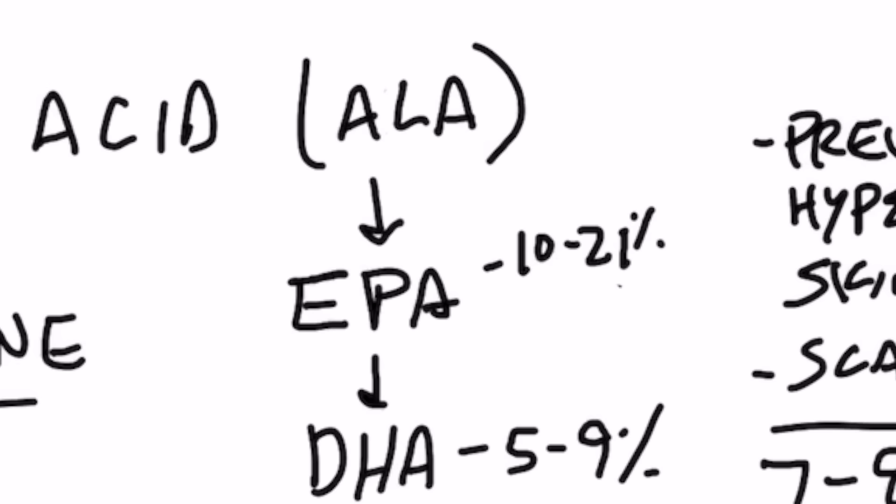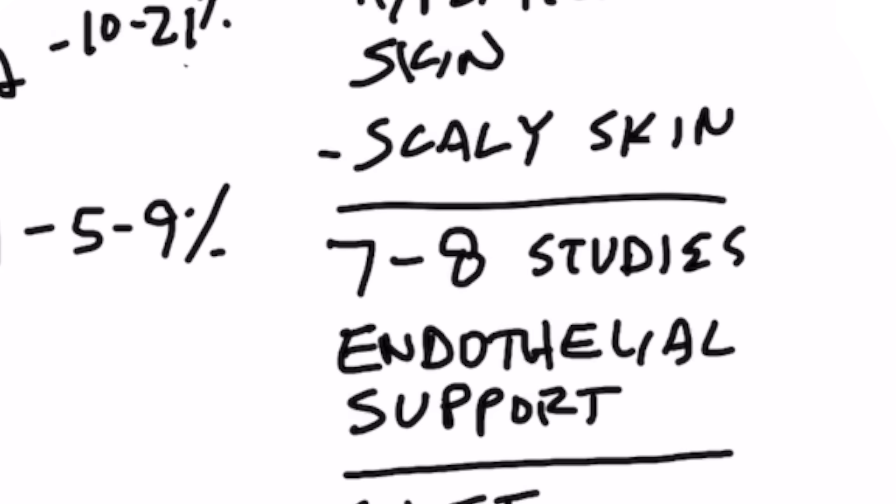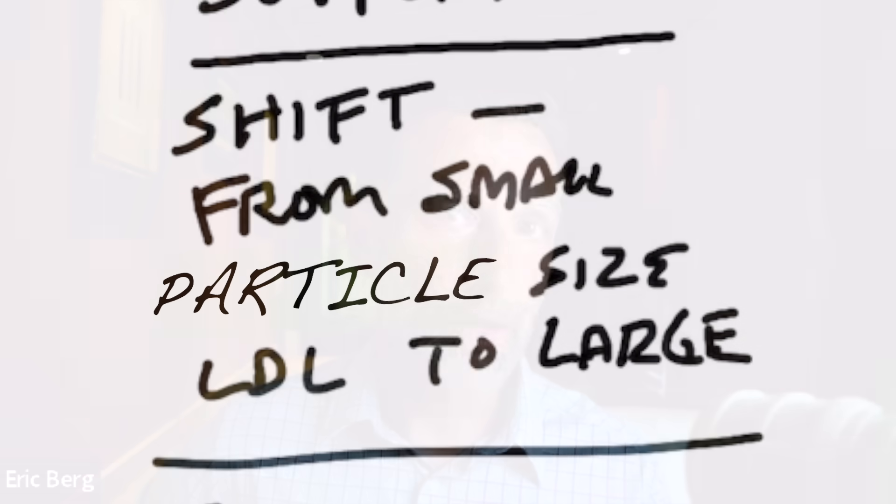There are also interesting studies showing benefits for your cardiovascular system. Seven out of eight of the studies showed benefits to the endothelial wall of the inside of your arteries. Realize these studies were not on a lot of people, so it's a correlation but not proof that it can actually help your heart. It was also shown that there was a shift from small particle-sized LDL to large particle-sized LDL.